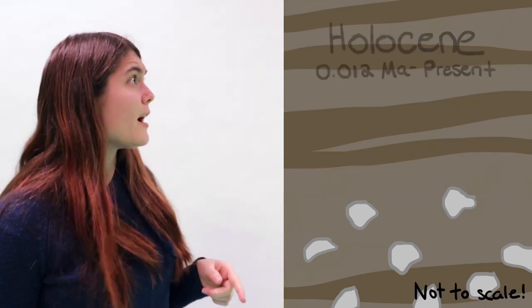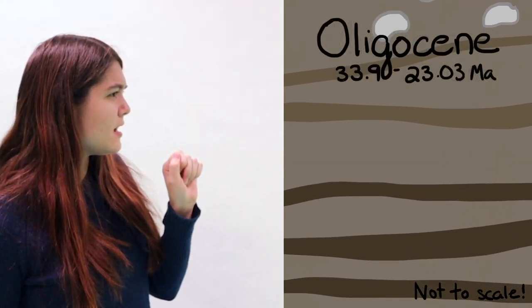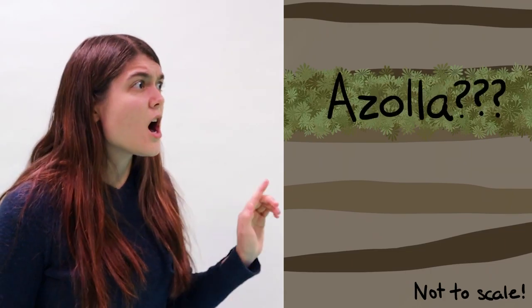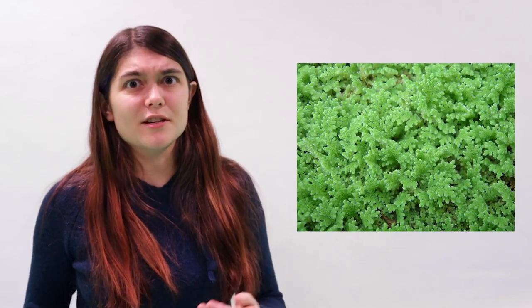At first, the sediment cores looked normal — soft silty clays, isolated stones dropped by sea ice, more clay — and then, 50 million years ago in the Middle Eocene, there was Azolla. A ton of Azolla. But what's so interesting about that? Well, Azolla is a freshwater fern, and this is the middle of the Arctic Ocean.